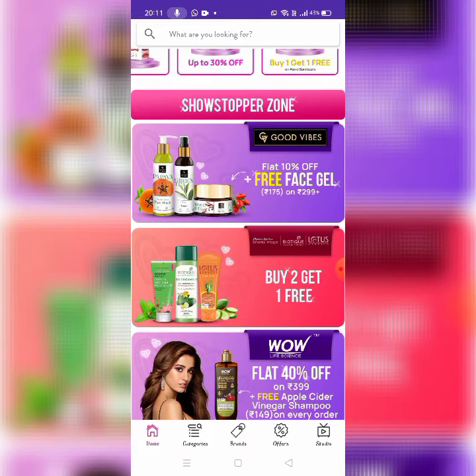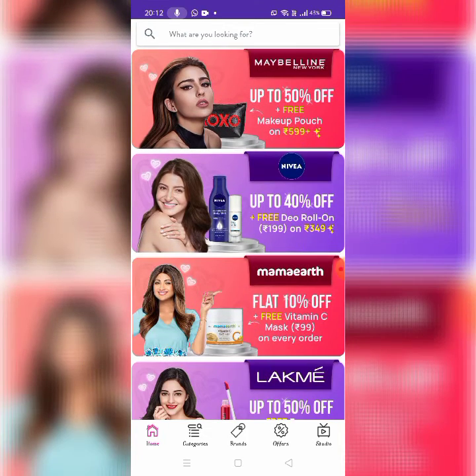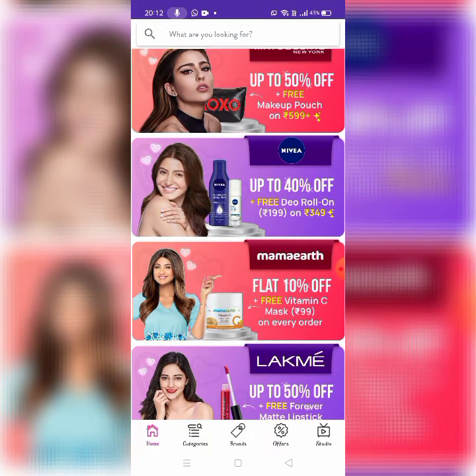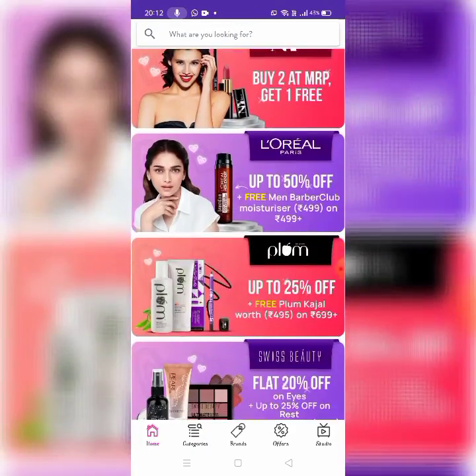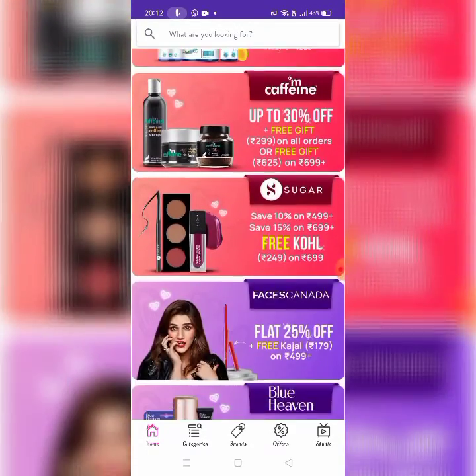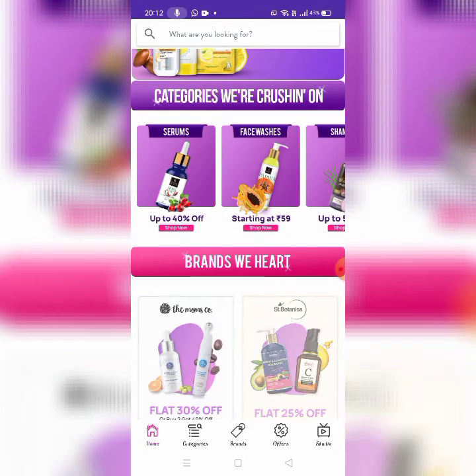There is also the Showstopper Zone with Good Vibes, Lotus, Biotic, and Karma Magic — buy two get one free. Brands include Mammoth, Nivea, Maybelline New York, Lakme, Purples, Steakwogi, Alps, Enway Bay, L'Oreal Paris, Plum, Swiss Beauty, Dermadrag, MK Finch, Sugar, Faces Canada, Blue Heaven, Ponds, Garnier, Cateries, and more on the platform.